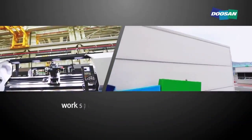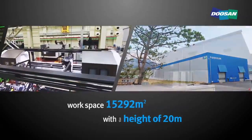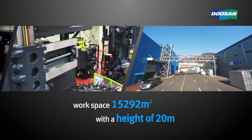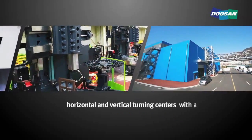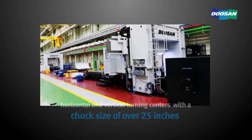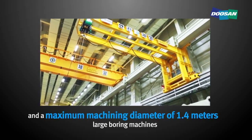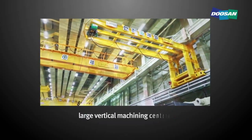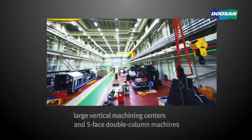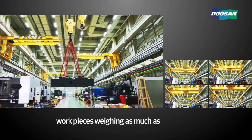It boasts a huge workspace of 15,292 square meters with a height of 20 meters, and is suited for the production of large machine tools such as horizontal and vertical turning centers with a chuck size of over 25 inches and a maximum machining diameter of 1.4 meters, large boring machines, large vertical machining centers, and five-axis double-column machines. It is equipped with a crane that can lift workpieces weighing as much as 50 tons.